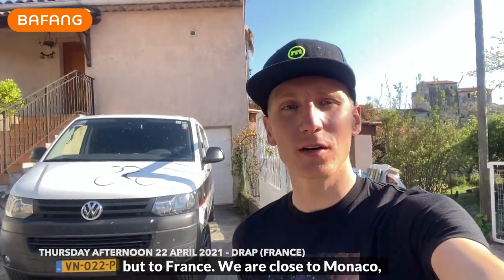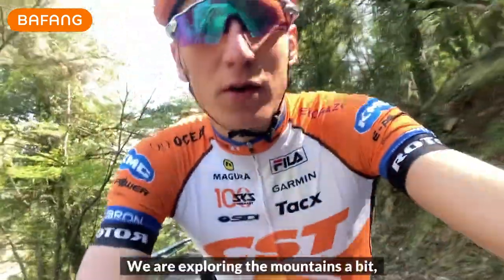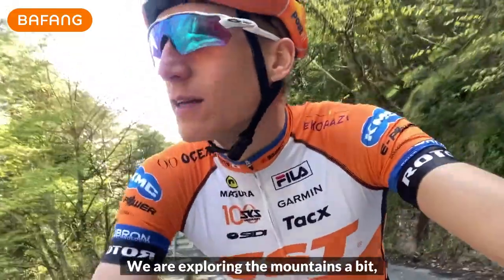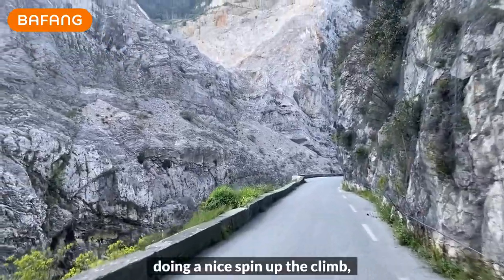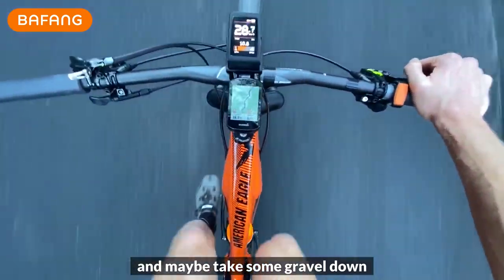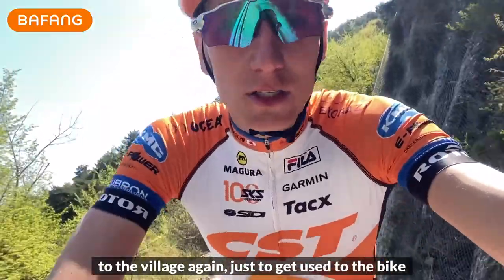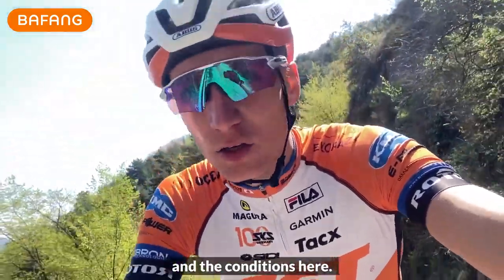We are close to Monaco in a village called Drop. We are exploring the mountains a bit, doing a nice spin up the climb and maybe taking some gravel down to the village again, just to get used to the bike and the conditions here.